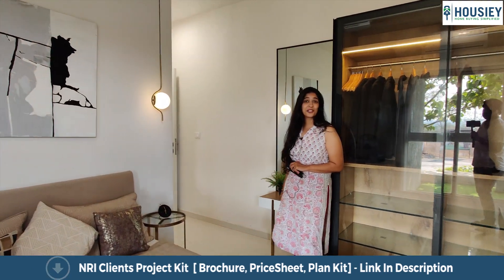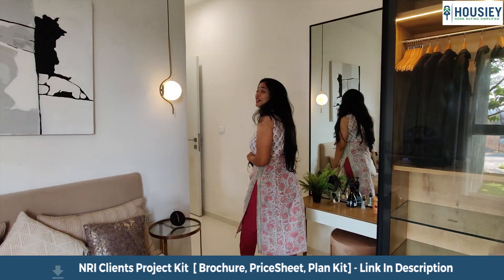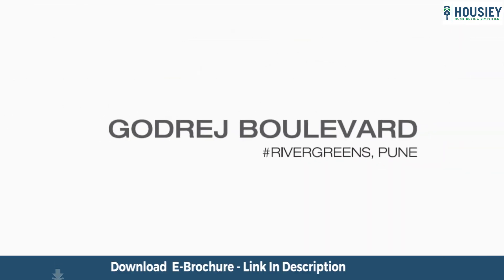Do not forget that you saw this property on Howzee.com. Thank you very much and stay tuned with us. So everyone, this was a 3BHK sample flat tour of residential project Godrej Boulevard located in Karadi, Pune by Godrej Properties.